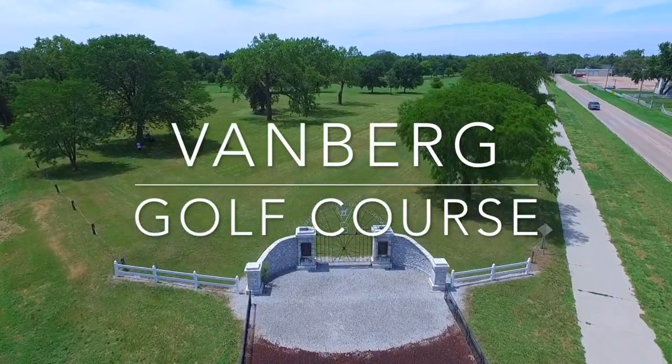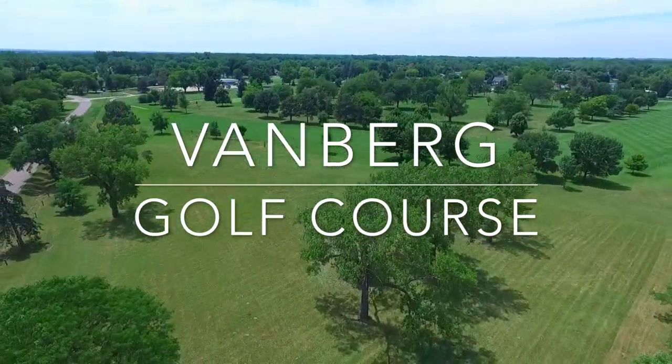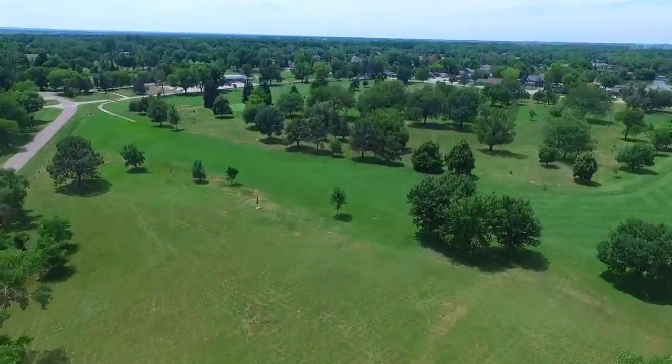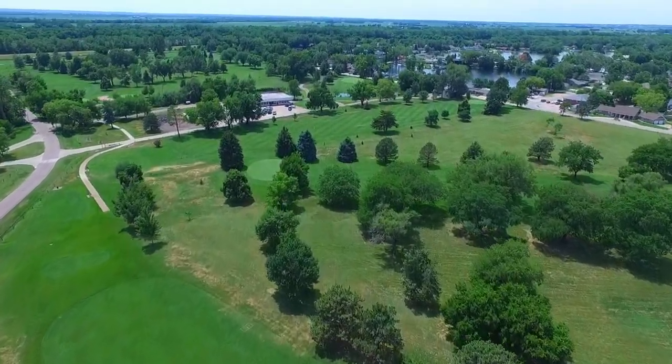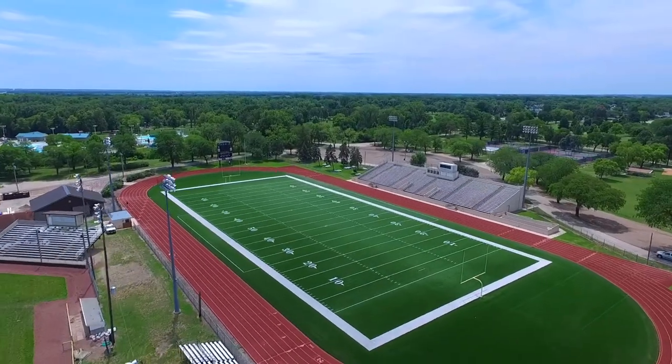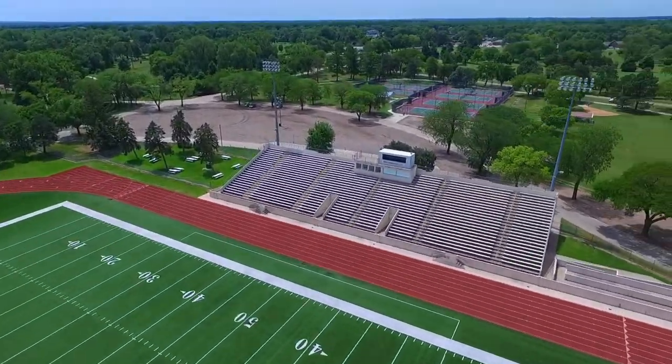Welcome to Vanburg! Nestled in a quaint part of the city along the Loop River, you'll find the first golf course built in Columbus. Located in historic Pawnee Park, Vanburg Golf Course was built in 1928 on property donated by Marian Vanburg, holder of Thoroughbred Horse Racing's most career wins by an owner.